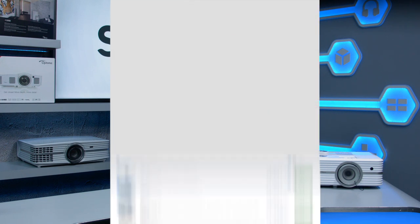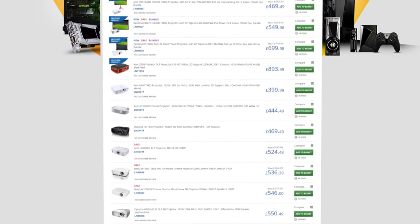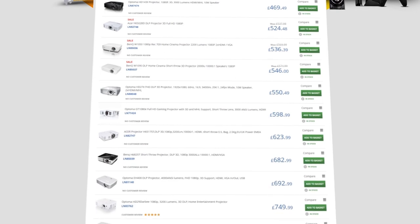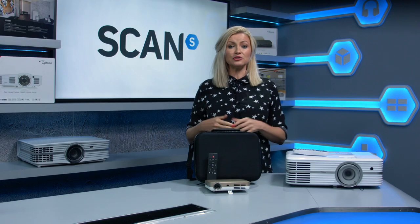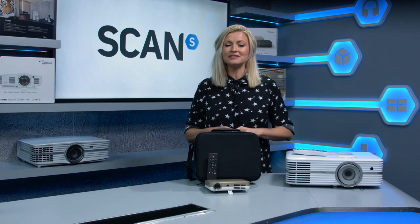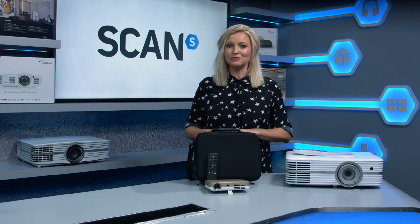Last but definitely not least is budget. How much you have to spend is obviously key and will dictate your options available, but hopefully, having walked you through some of the above areas, you should feel confident to go about selecting the very best projector you can afford for your usage. And as ever, if you have any further questions or need a hand choosing between models, then our helpful team would be happy to advise you further. Alternatively, if you're ready to browse our wide range of projectors suitable for all budgets and uses, visit scan.co.uk.